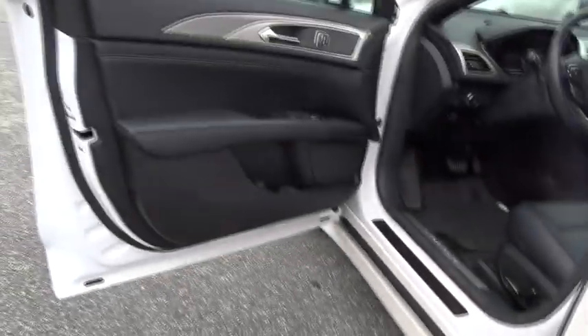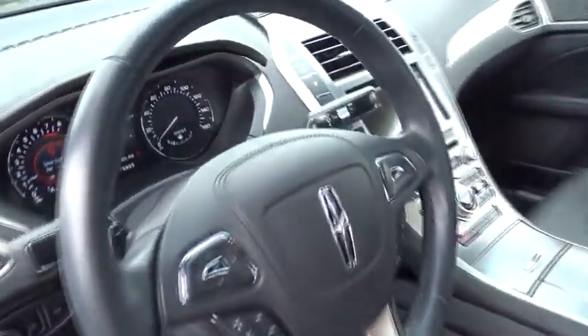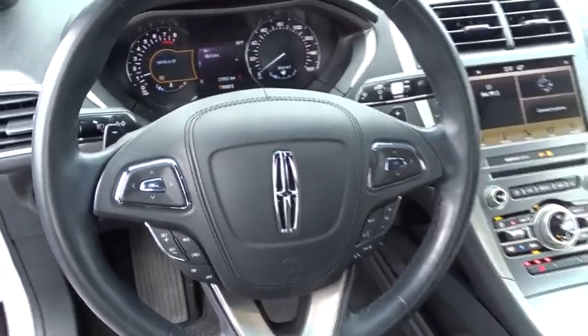Leather-wrapped steering wheel, dual airbags, power steering, adjustable steering wheel, one owner, floor mats, cruise control, four-wheel disc brakes.